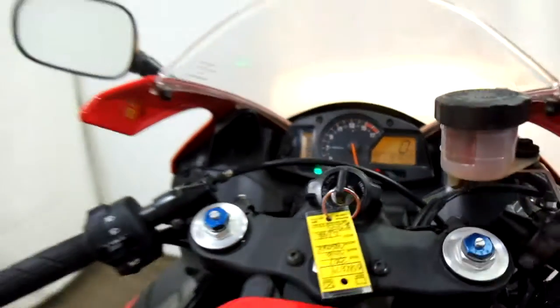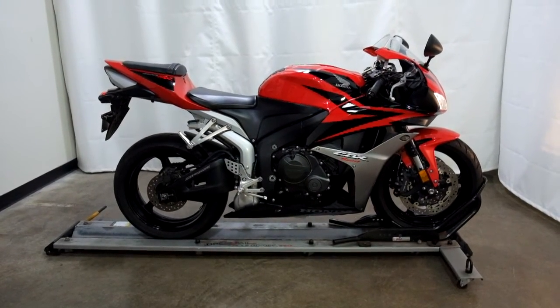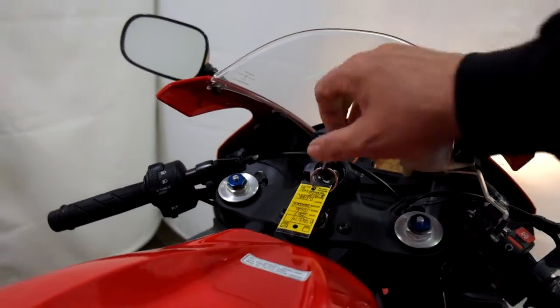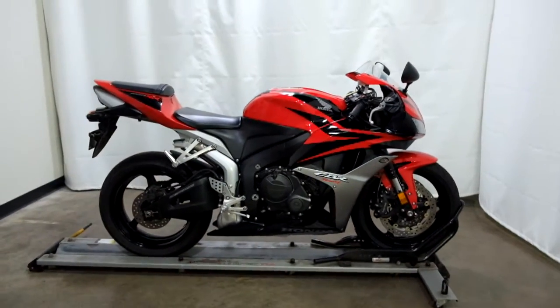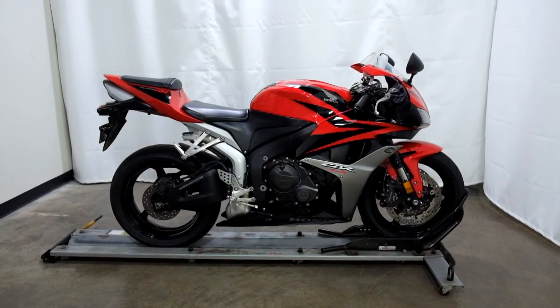10,707 is what's on it. This 2007 Honda CBR600RR will be sold as is. Thank you for shopping the SSB Outlet.